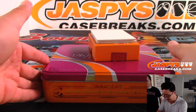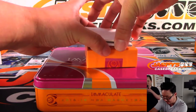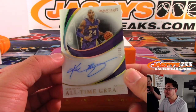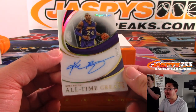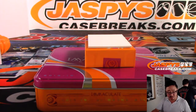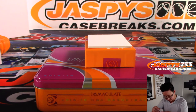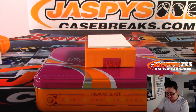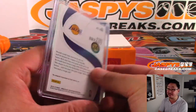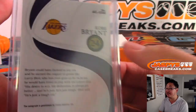And the last hit of Pick Your Team 3 from JaspiesCaseBreaks.com: brand new 18-19 Immaculate Basketball all-time greats — Kobe Bean Bryant. Nice. 16 out of 99. It's pretty strong right there. Nice one for Jerry and the Lakers. A little bit of smudge on that autograph — you can Yelp Panini for that, Jerry. But nice one for the Lakers, and a nice way to end it. You got the Kobe 24 sticker on the bottom — that's when you know you're big. You have your own authentication stickers.